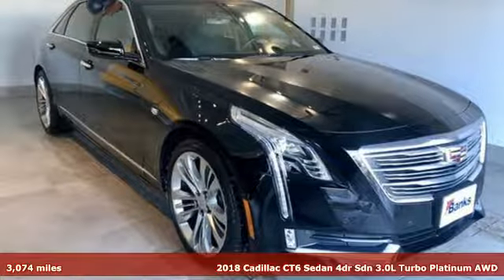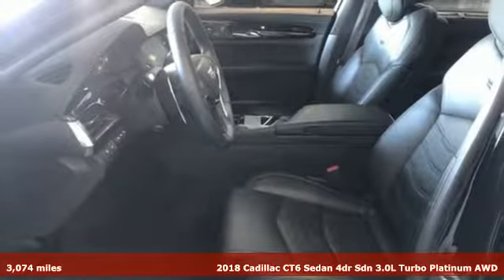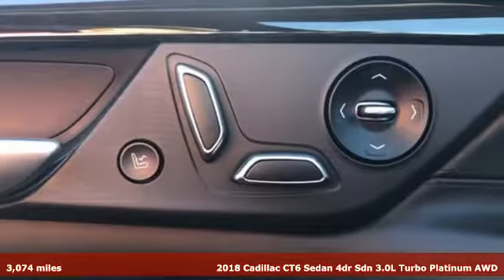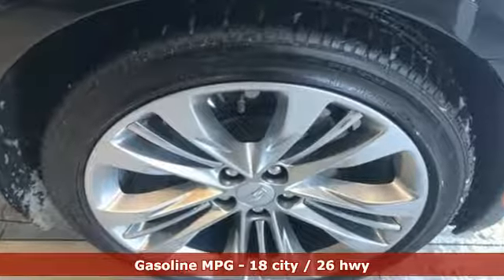Here's a 2018 Cadillac CT6 Sedan — a revolution in power, refinement, agility, and innovation for an unmatched driving experience. And with features like these, every drive is a pleasure.